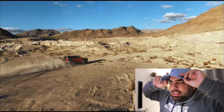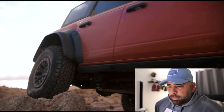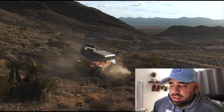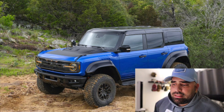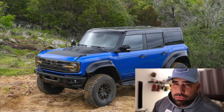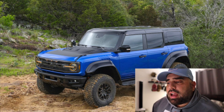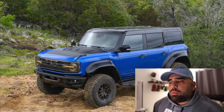The Ford Bronco Raptor features a V6 twin turbo with 418 horsepower, a four-wheel drive system, 30-inch BF Goodrich KO2 all-terrain tires, zero to sixty in 5.6 seconds, and Fox suspension for all your off-road needs. The base MSRP is ninety-one thousand dollars, and adding this appearance package brings you up to ninety-six thousand dollars.